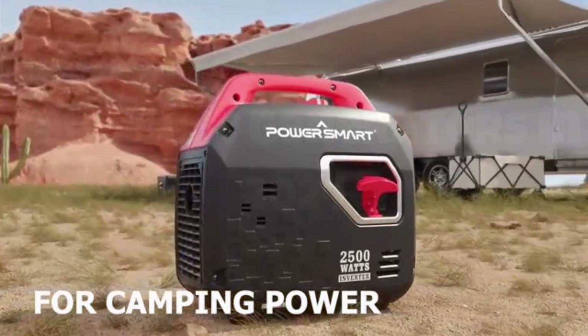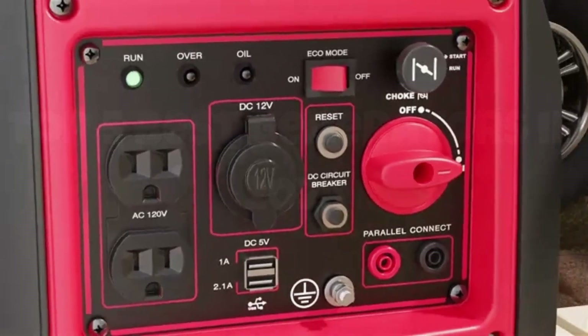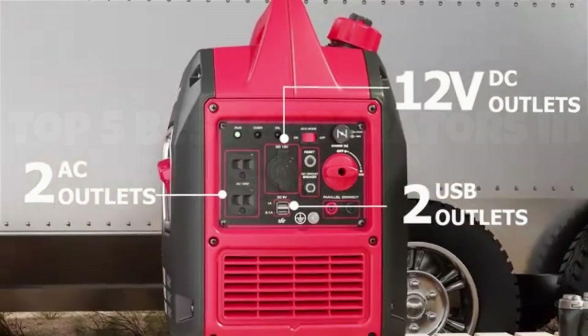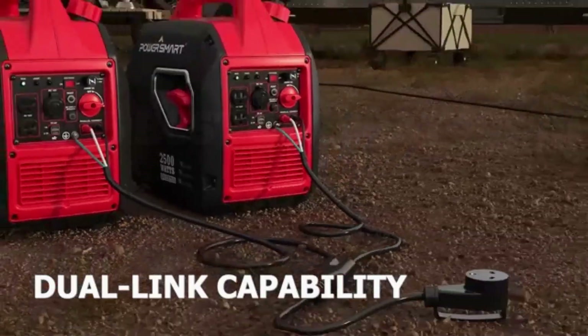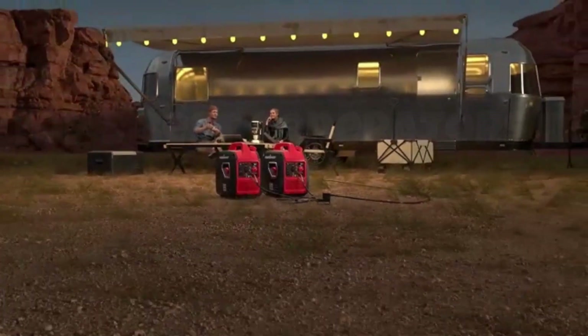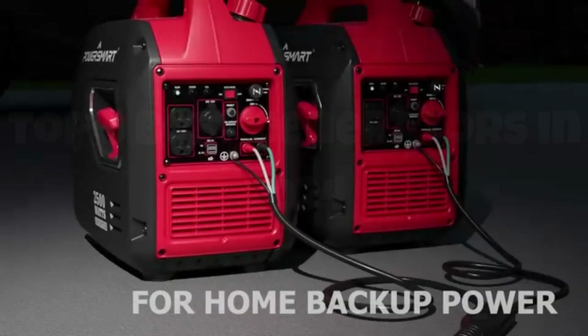Welcome to GadgetX, your ultimate destination for in-depth reviews and the latest updates on cutting-edge technology. Today, we're diving into a crucial piece of equipment that can make all the difference during power outages, camping trips, or outdoor events. That's right, we're talking about generators.